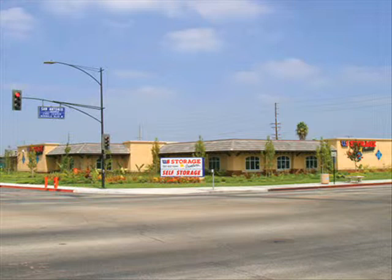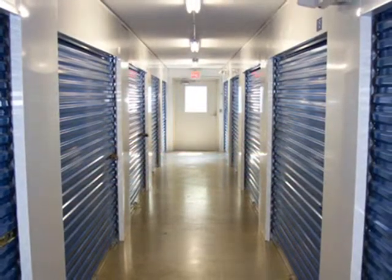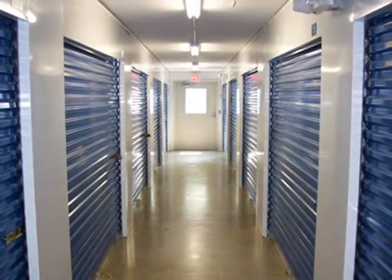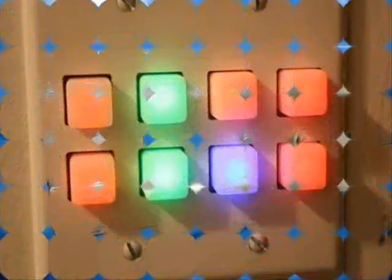U.S. Storage Centers Norwalk Self Storage has many special features that will make your storage experience pleasant, convenient, and comfortable, including our new state-of-the-art self-storage units with extra-wide, well-lit hallways and high ceilings. We have the largest self-storage unit selection in the area, and every unit comes with an individual self-storage door alarm.